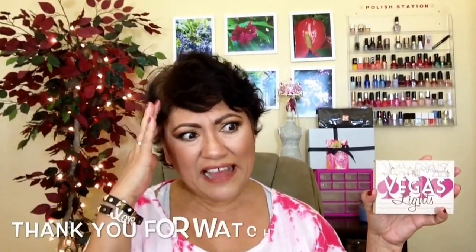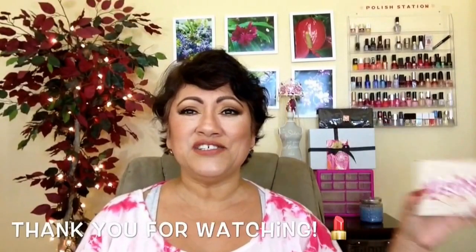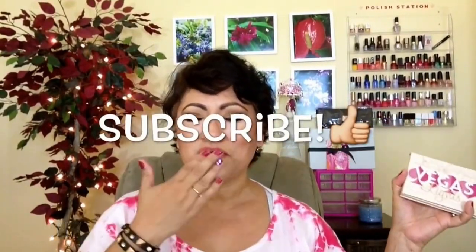By the way, I did get two of these — so you guys know what that means. Very soon! Comment, share, and follow me on Instagram and Facebook — I'll link everything below. Don't forget to subscribe, you guys, and I'll see you in the next video. Bye!